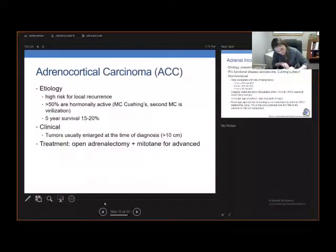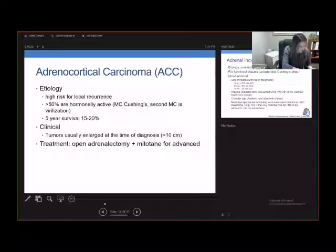Adrenocortical carcinoma carries a high risk of local recurrence, and over 50% are hormonally active after surgical resection. The most common hormone excess is Cushing's, and the second most common is virilization. Unfortunately, five-year survival is very poor at 15 to 20%, though it is better if you achieve surgical resection. Clinically, these tumors are often large at diagnosis — even greater than 10 centimeters. Patients may present with abdominal pain or fullness and then be found to have a huge ACC on CT scan. Treatment is open adrenalectomy, and you can also give mitotane for advanced disease.